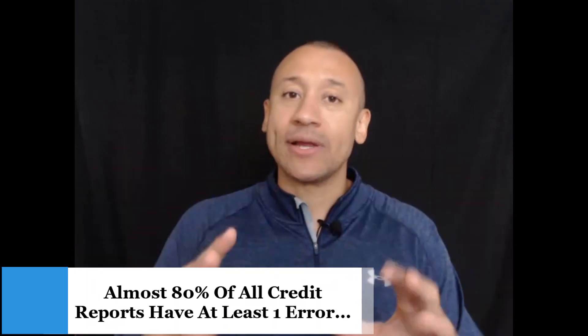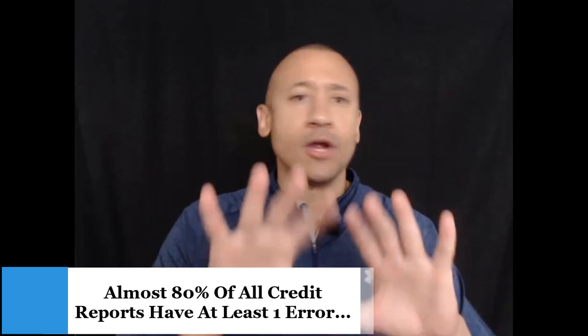To recap: most credit reports do have some errors. Personal information errors like current or former address or employer won't necessarily impact your credit score, but new accounts that are not yours — especially negative ones — will definitely impact your score. Also watch for your own accounts reporting incorrectly, like showing a 30-days-late when you've been making all your payments. Check these three areas at least once a quarter, and when you find errors, always submit your disputes in writing — not through the easy online portal.